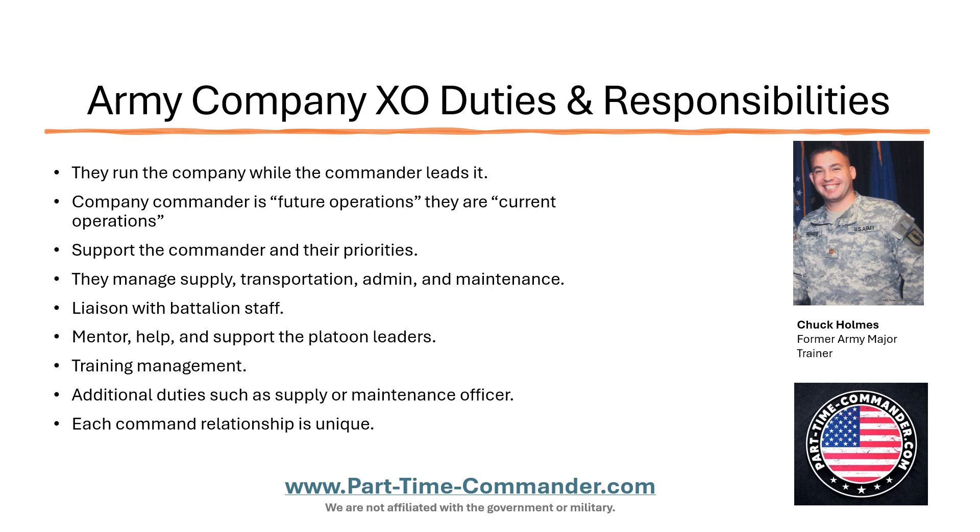Hello and welcome to my training. My name is Chuck Holmes. I'm the founder of PartTimeCommander.com. I'm a former Army major and what we're going to talk about today are the Army Company XO duties and responsibilities. This is going to pertain to the Army, the National Guard, and the Army Reserve. The role of an XO in any of those entities is more or less the same.